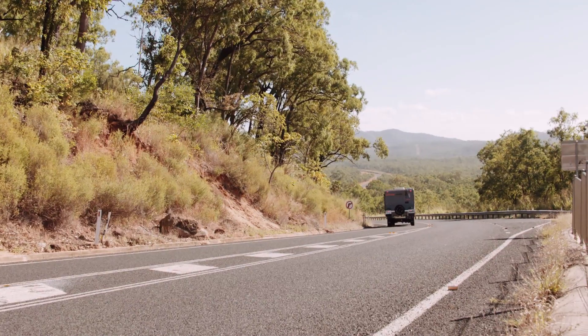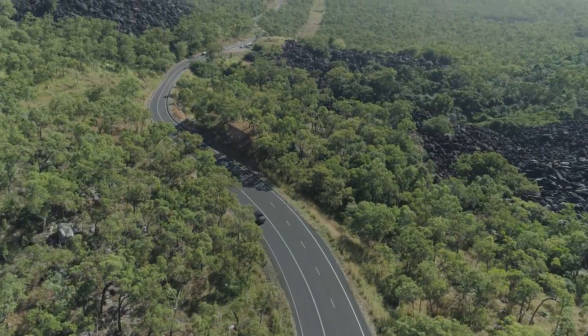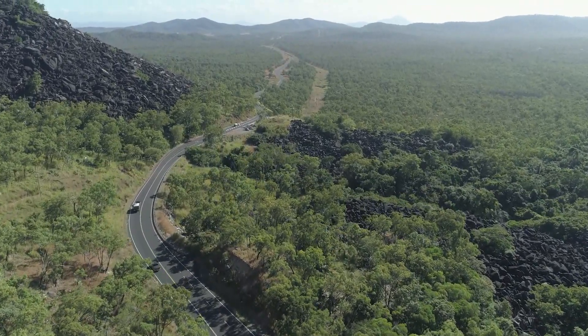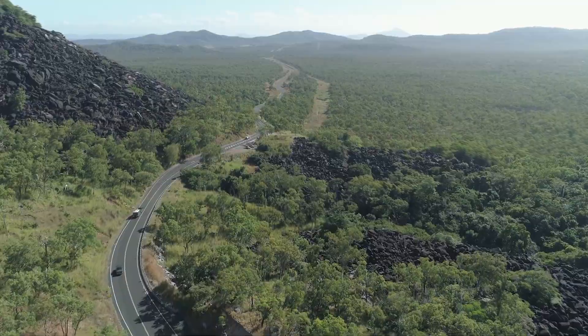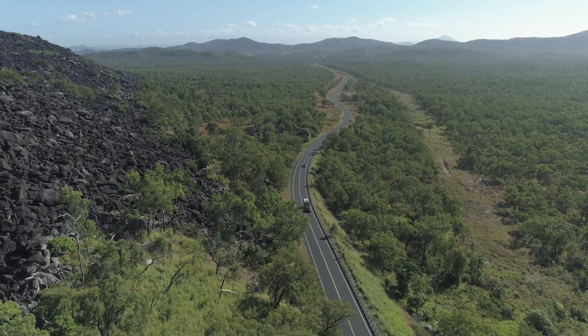As we were driving along the road, you come up and sort of see this Black Mountain just off in the distance, and as you get closer, you realise it's these huge, huge rocks that basically make that mountain. It's pretty impressive to see, and as you drive through, the road goes through these mountains — yeah, it's pretty specky.